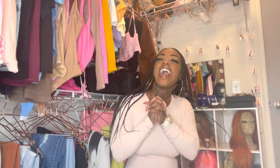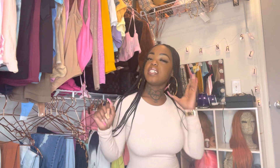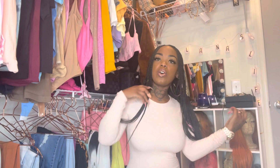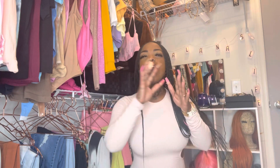Hey YouTube, it's your girl Alana. We're back with another video. Today I'm cleaning out my closet because I'm 173 pounds now, so everything doesn't fit the same way it used to. I'm gonna do a few videos doing this because I can't do it all in one video — I have a lot of clothes.